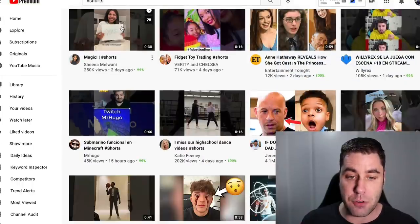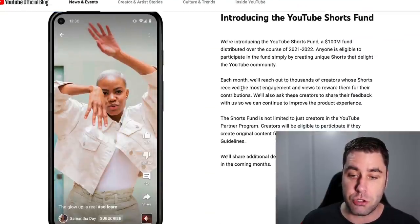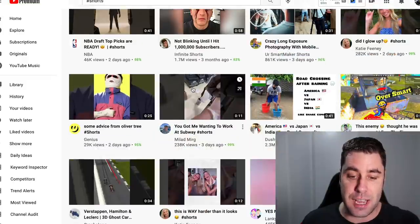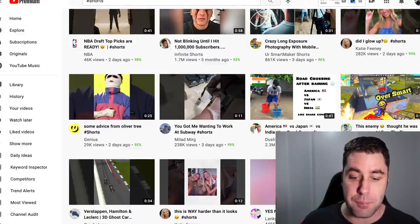The best thing about YouTube Shorts right now is YouTube has a fund that they're running — they are investing a hundred million dollars into this to basically reward people that are doing YouTube Shorts. The reason they're doing this is because YouTube Shorts are still in the beta process and they're pushing them really hard, so this is the perfect time to get into this and actually start utilizing it to make some money online.